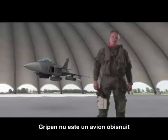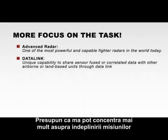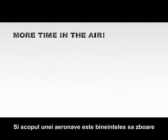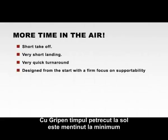Gripen is no ordinary fighter. As a pilot, I can focus on the mission at hand rather than worrying about flying the aircraft. And the purpose of a fighter aircraft is of course to be airborne — with Gripen, time on the ground is kept to a minimum.